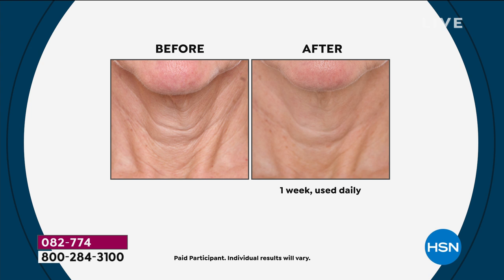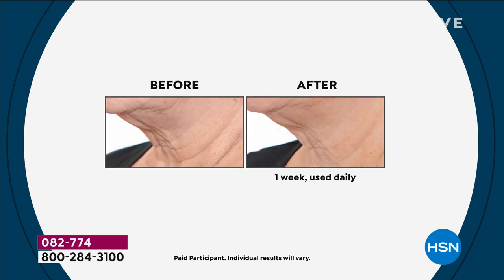This product has been called the liquid bra in a jar, and that is known throughout the world. Now I want you to look at this very first before and after. You've got to stick around because it's one wow after another, and I think it'll really prove to you why this is the best-selling neck and décolleté cream we offer — the iconic neck cream in the entire Prai line.